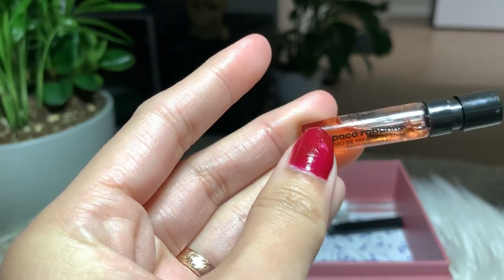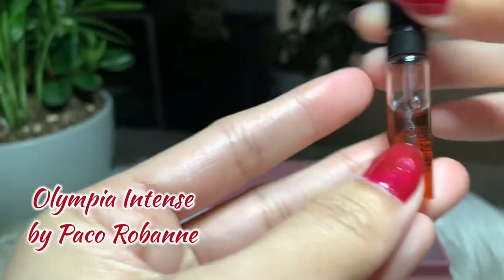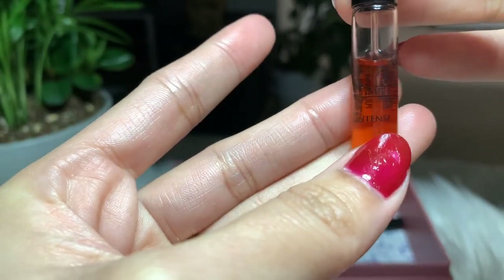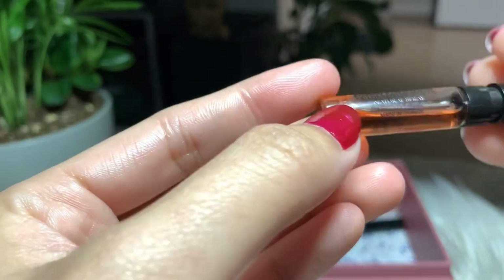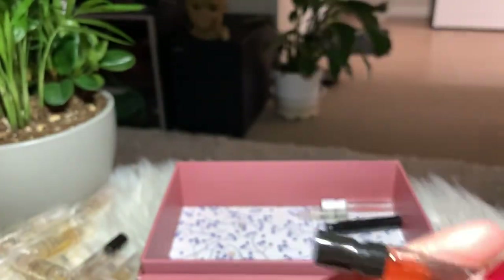Next I have Olympea Intense by Paco Rabanne. Again, it's very strong for my liking, so I'm not buying the full bottle.